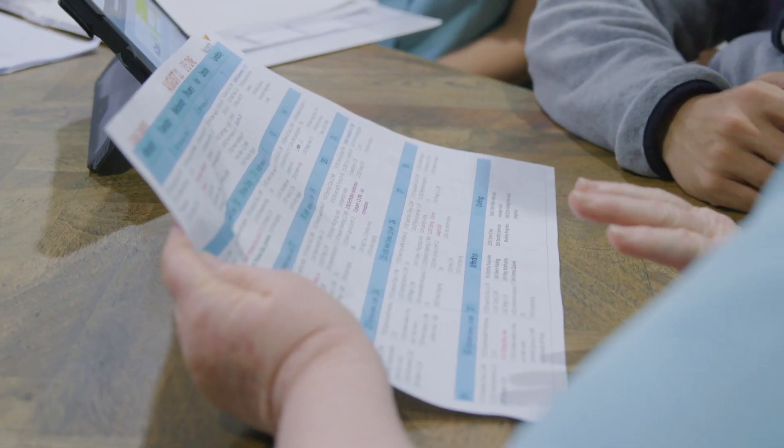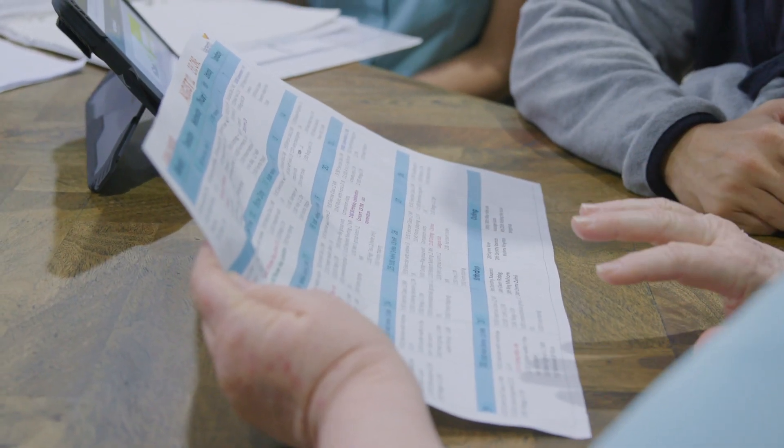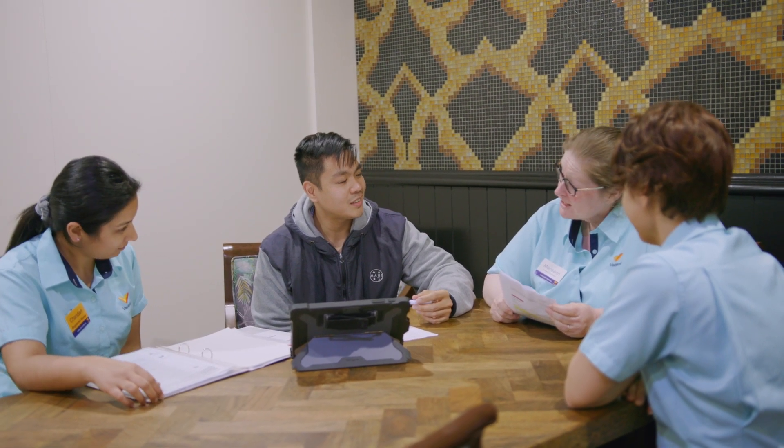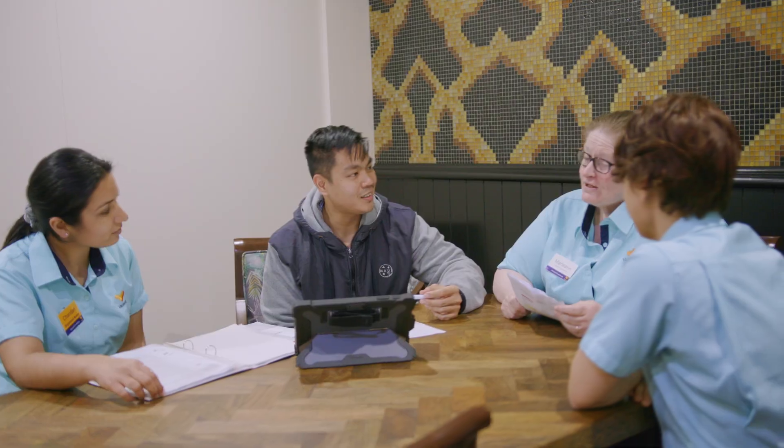Each Vicente Home staffing model is a little different, so Lifestyle Teams could expect to work in a team of between two to six Lifestyle Officers in their workplace. Each Lifestyle Team works very closely with the wider home team in ensuring the best care and support for residents.